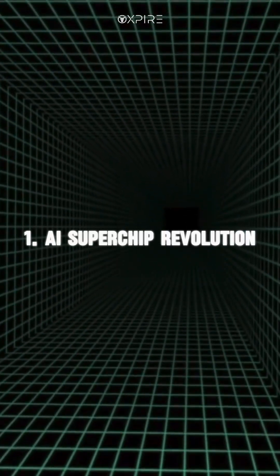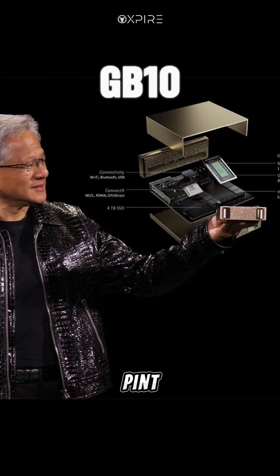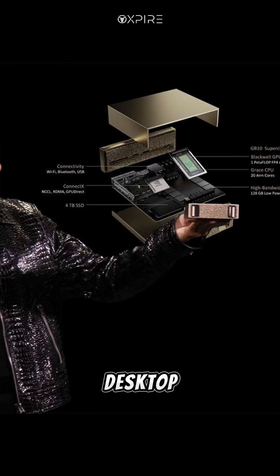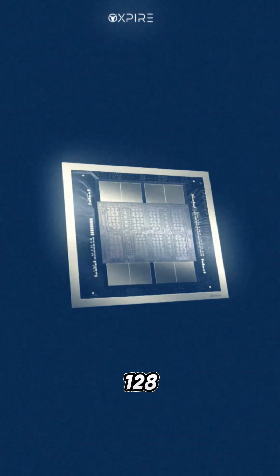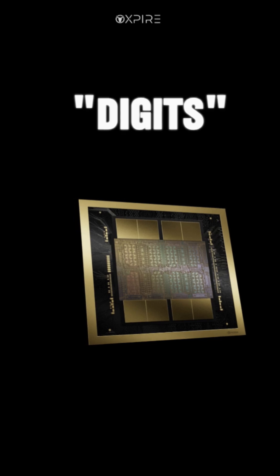AI Superchip Revolution. Meet the GB10, NVIDIA's pint-sized powerhouse. It's a desktop-sized AI system with a Blackwell GPU and 128GB unified memory, named Digits. This powerful AI system is set to launch this May.